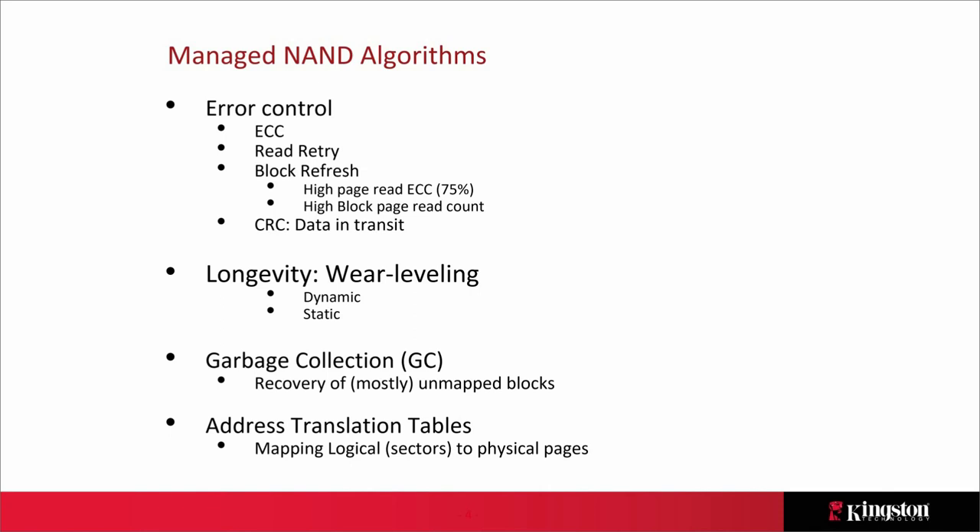There are longevity algorithms — dynamic and static wear leveling — which we'll discuss more. There's also a need to recover blocks as they get unmapped: erase them and put them in a pool for future use. We'll talk about the mapping schemes and address translation table as well.